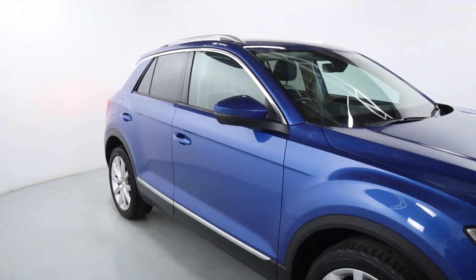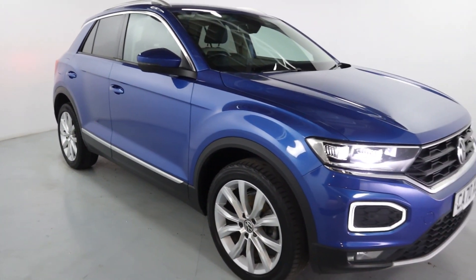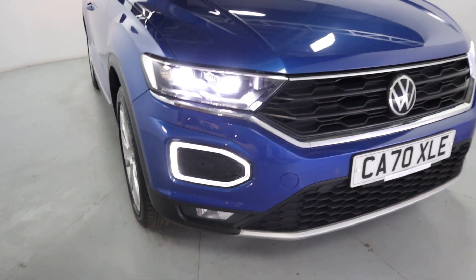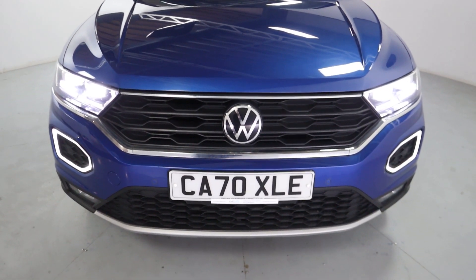Your alloy wheels, chrome window surrounds, and these nice brushed silver pieces on the door trims add to the look. Lovely circular daytime running lights on the lower half and chrome accents on the upper grille, again finishing the front end off really nicely.